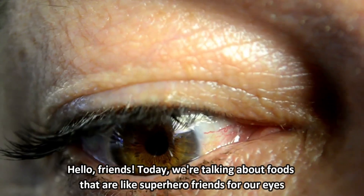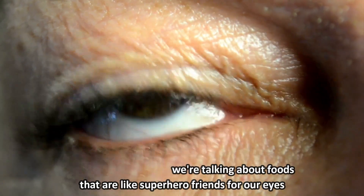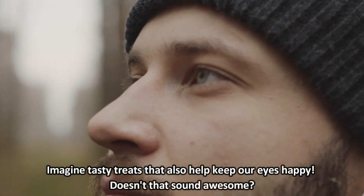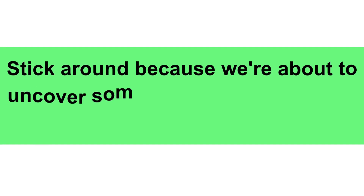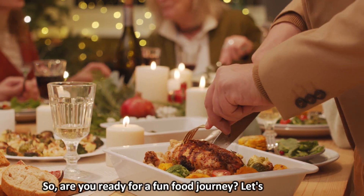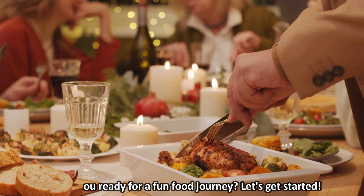Hello, friends! Today, we're talking about foods that are like superhero friends for our eyes. Imagine tasty treats that also help keep our eyes happy. Doesn't that sound awesome? Stick around because we're about to uncover some delicious secrets that even our taste buds will love. So, are you ready for a fun food journey? Let's get started.